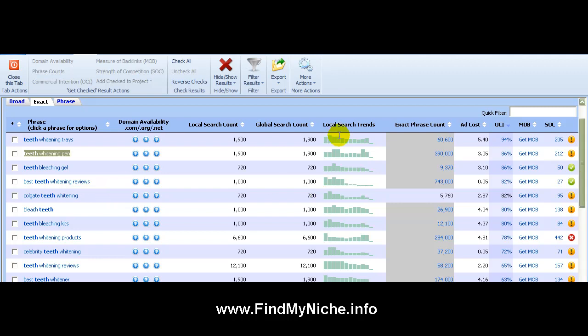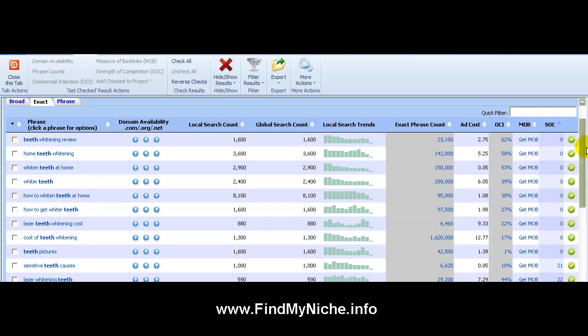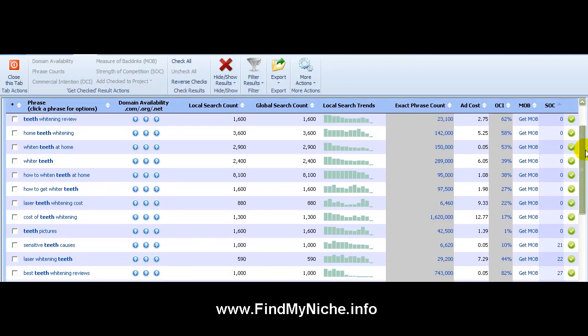Once I get all my information, I click on Strength of Competition and filter for green ones. Right here you can see all these awesome keywords: 'teeth whitening review,' 'home teeth whitening' — you can imagine writing an article and just integrating these keywords. Zero competition means go for it.